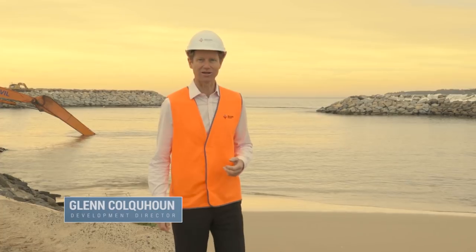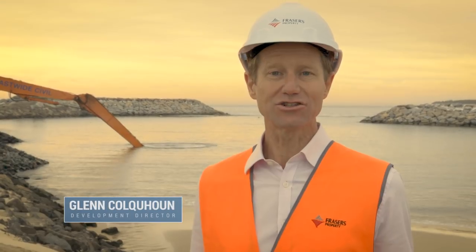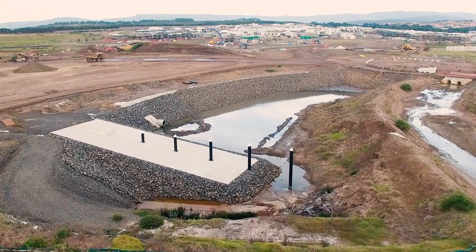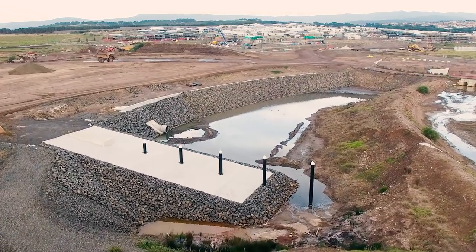Thanks for joining us for the latest Shell Cove waterfront update. Construction works are moving ahead in accordance with our schedule. Over the next six months you'll start to see the marina really take shape.